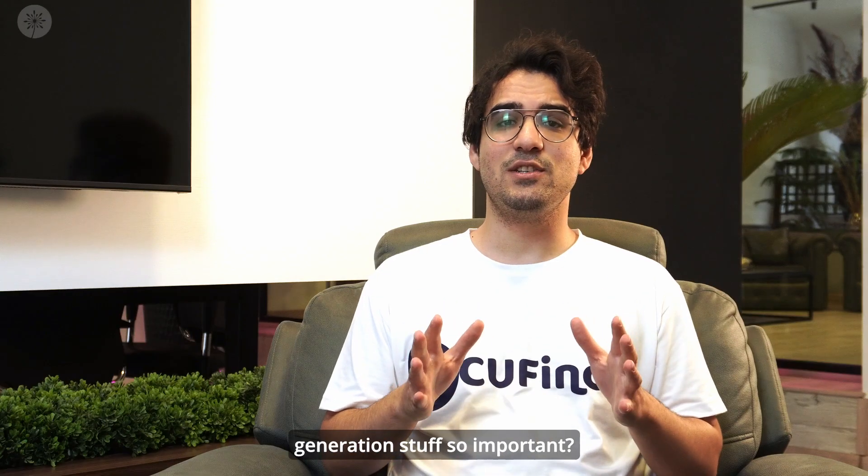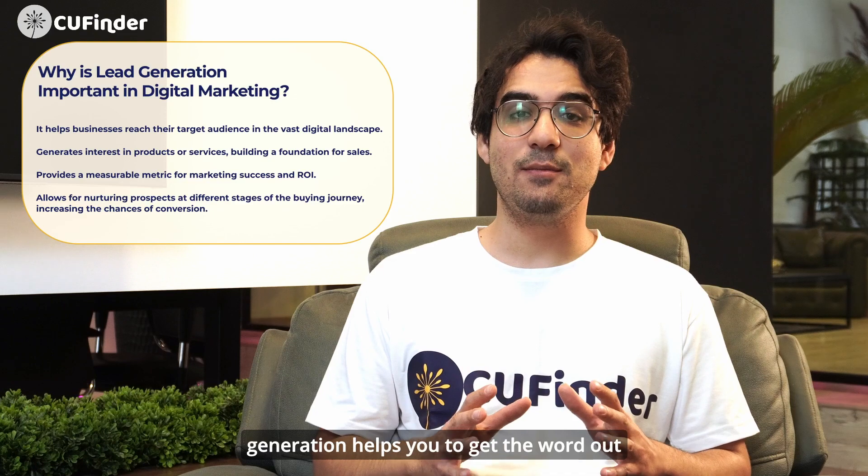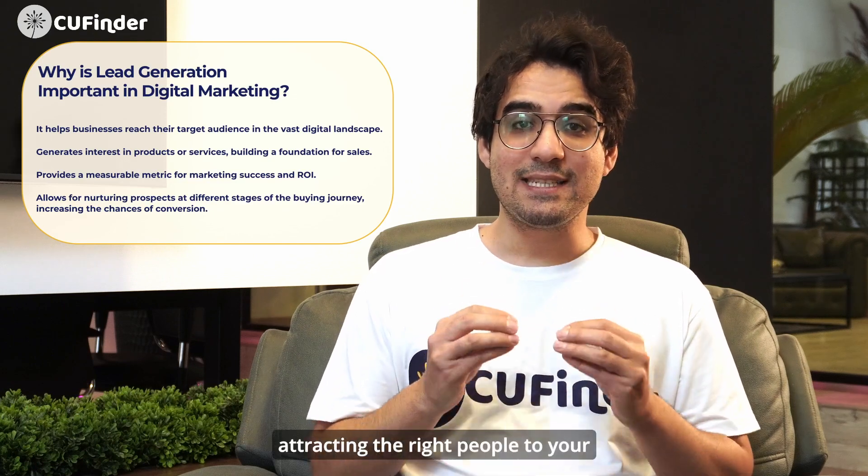So why is this lead generation stuff so important? Well, imagine you're throwing a giant party to show off your amazing product but no one knows about it. Lead generation helps you get the word out there in the digital world, attracting the right people to your product or service.